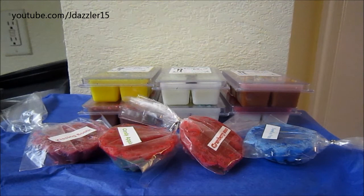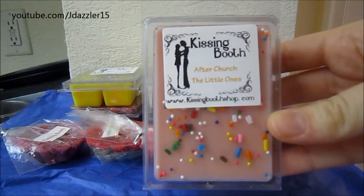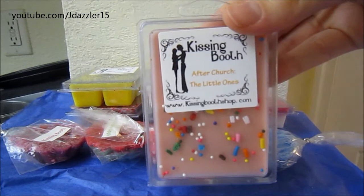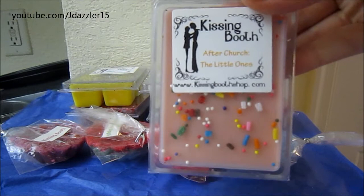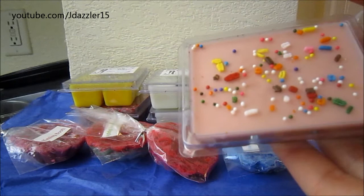So the first scent I want to talk about is called After Church, The Little Ones, and this one really intrigued me. It's a two-tone color with brown on the bottom and pink sparkles on top. The description says: 'My very favorite Sunday school treat was canned vanilla frosting smashed between two graham crackers, washed down with a paper cup of sugary fruit punch.' I absolutely love drink scents and fruit scents, so this was straight up my alley. I'm not a big fan of vanilla scents but this one I had to give a try. It smells so nice — on top is the fruit punch and the bottom is the graham cracker. Right now I'm really getting the fruit punch. It's so pretty and I'm really impressed with her scents.